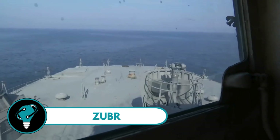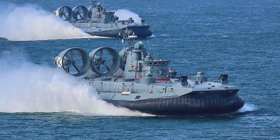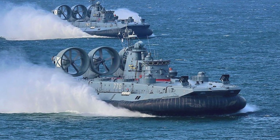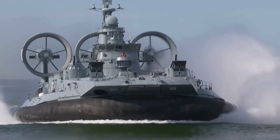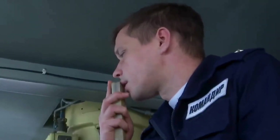Zuber, the colossal marvel of the seas. Imagine a vehicle that's not only one of the world's largest, but also incredibly advanced. That's the Zuber-class hovercraft for you. Primarily used by the Russian Navy, this amphibious giant takes on missions of amphibious assault and transport operations.